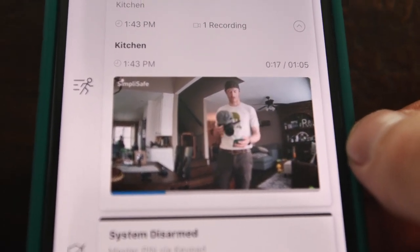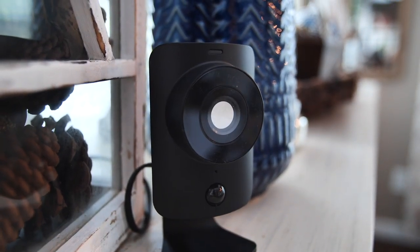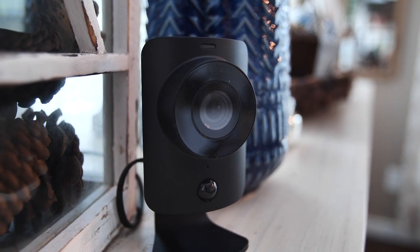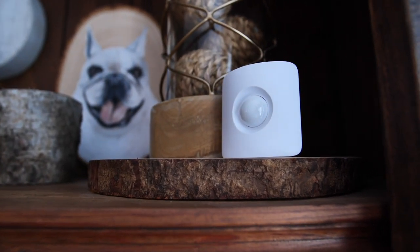All the monitors and sensors are really discreet, and I love SimpliSafe because their camera disconnects electronically when it's not in use, so you know you're not being spied on. You can customize your SimpliSafe system to fit your home or apartment, whatever size it is.